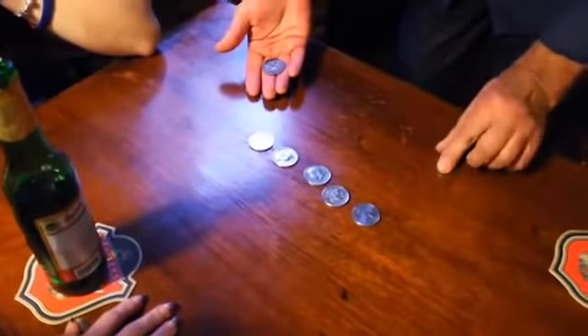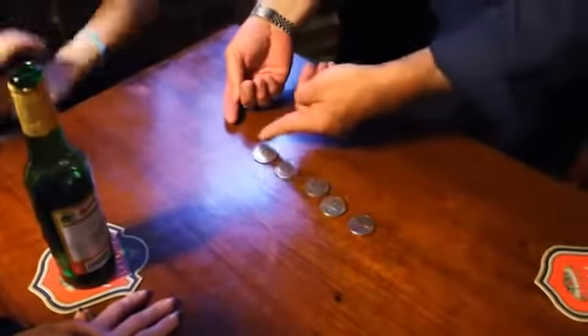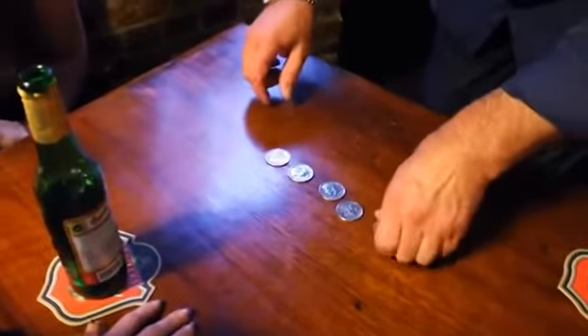One in this hand, one in this hand. I'm going to get both these pennies into my right hand and all these into my left hand without you seeing me. That's the plan.